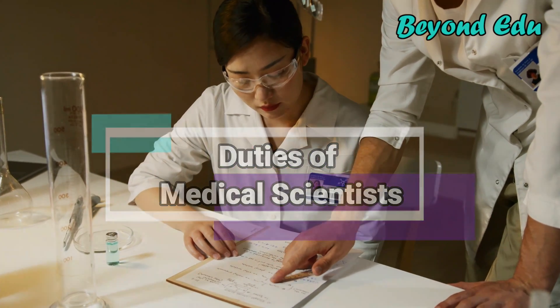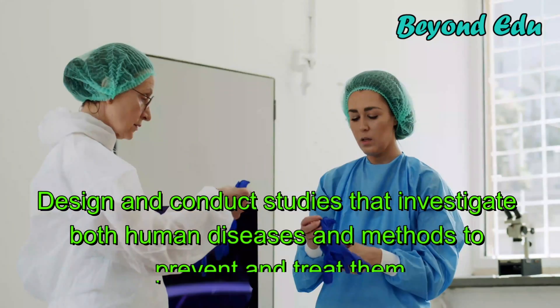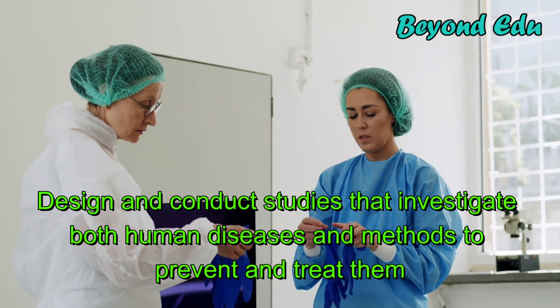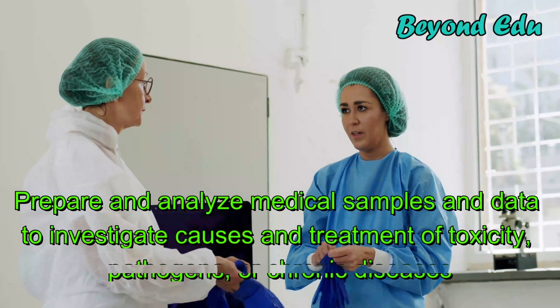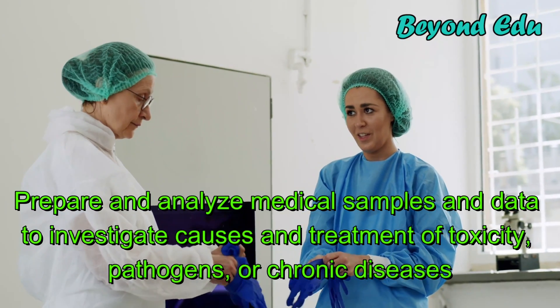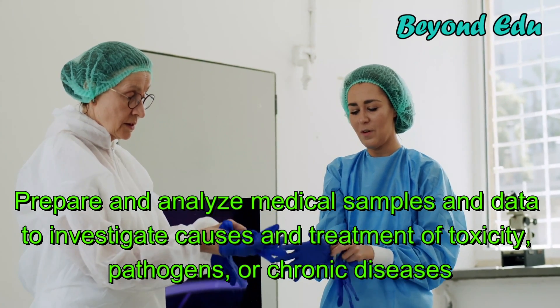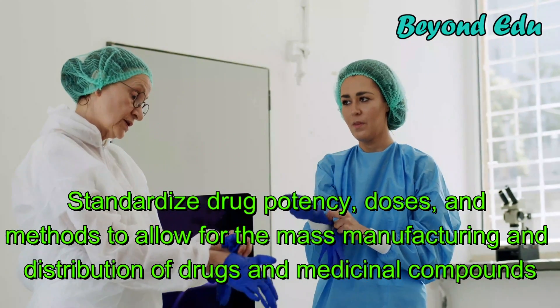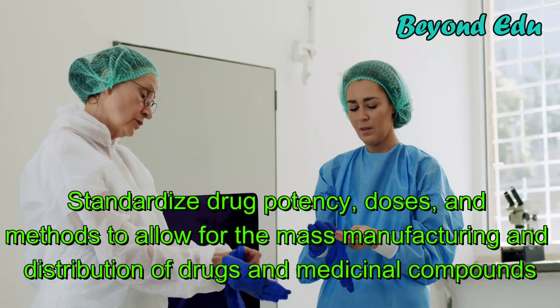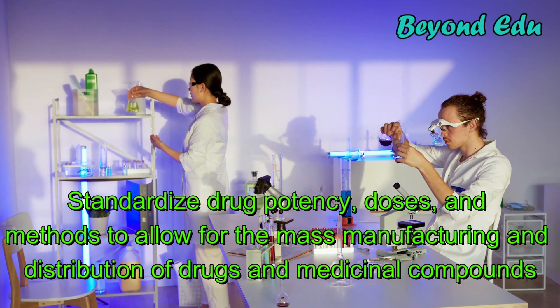Medical scientists typically do the following: design and conduct studies that investigate both human diseases and methods to prevent and treat them; prepare and analyze medical samples and data to investigate causes and treatment of toxicity, pathogens, or chronic diseases; standardize drug potency, doses, and methods to allow for the mass manufacturing and distribution of drugs and medicinal compounds.